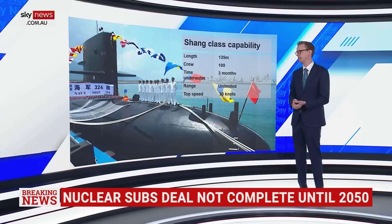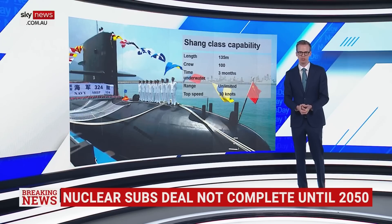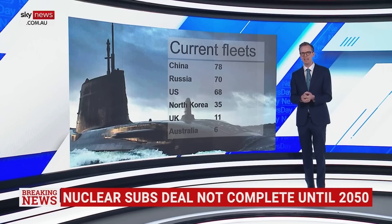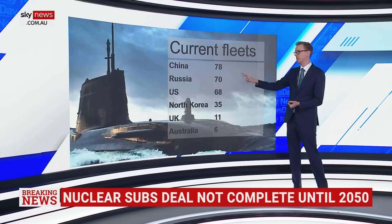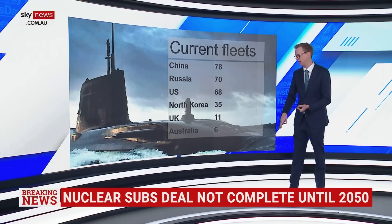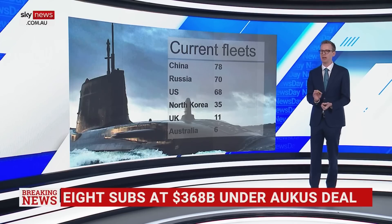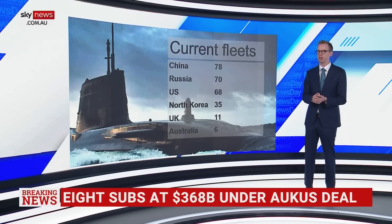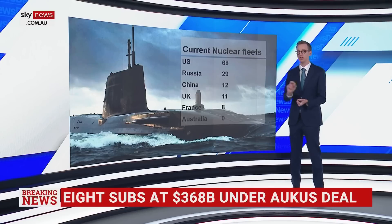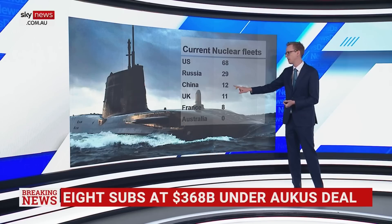How do we look at overall submarine fleets in terms of countries right now? First of all, total subs — this factors in nuclear and conventional submarines. You can see China and Russia have a lot and they dwarf the number of the US. North Korea has a lot as well. UK has 11 and Australia just six. But cutting-edge nuclear submarines are going to be, we think, the kings and queens of the sea in the future. Current nuclear fleet: the US has 68, and all their submarines are nuclear. Russia and China are much lower at 29 and 12.